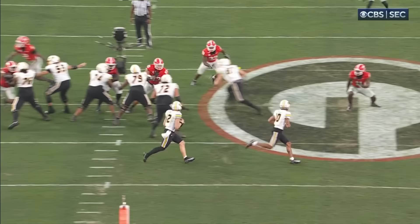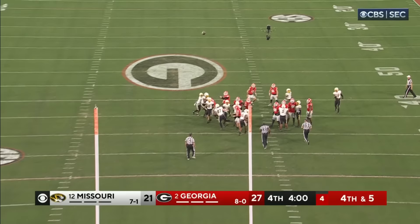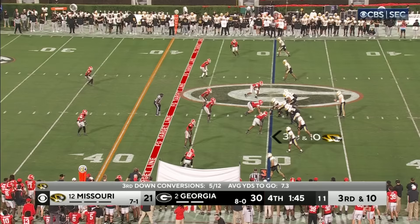Longest one he's attempted. Snap is good. Kick is good! Huge three points for Georgia. Georgia brings three.